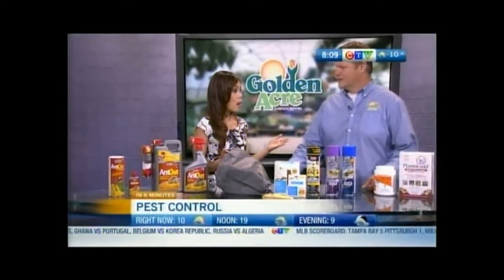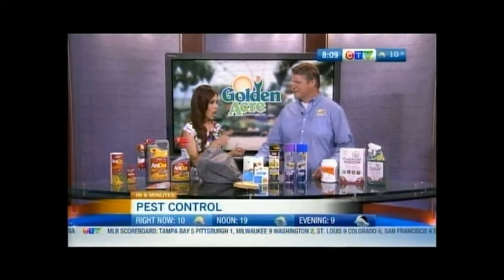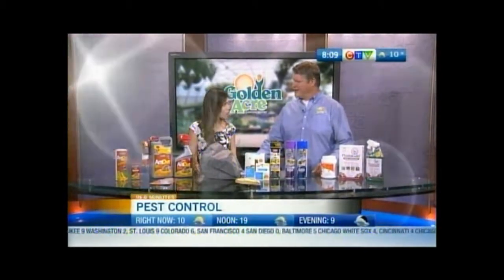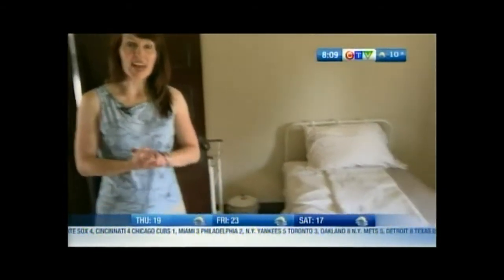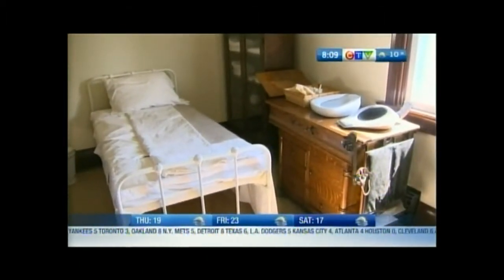Going to the doctor has changed a little over time. We're seeing how it was back in the olden days here at Heritage Park, where they're celebrating their 50th anniversary.